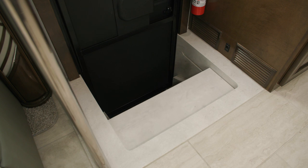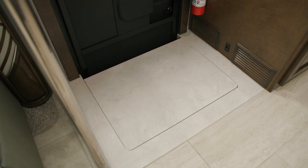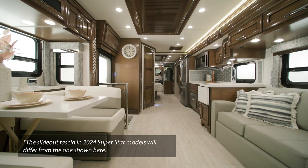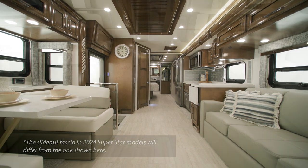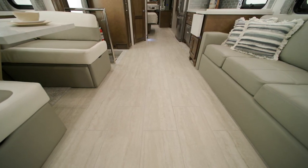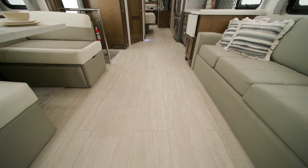Stepping into the cabin, the Superstar features an exclusive step-free aisleway and a full-wall slide-out with a hardwood fascia. Newmar was the first to offer a full-wall slide in the Super Class C segment. The main living area features porcelain tile flooring, which is new for 2024, while the slide areas feature carpet for extra comfort.